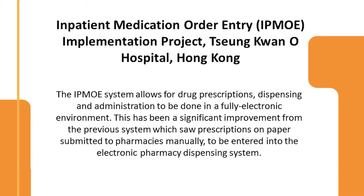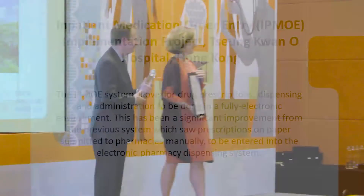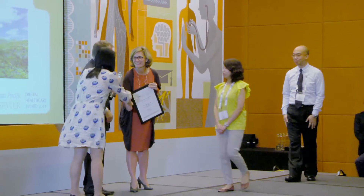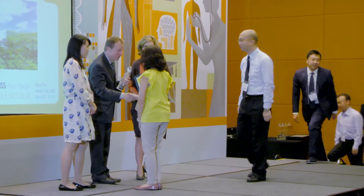The IPMOE system allows for drug prescriptions, dispensing, and administration to be done in a fully electronic environment. This has been a significant improvement from the previous system, which saw prescriptions on paper submitted to pharmacies manually and then entered into the electronic pharmacy dispensing system.